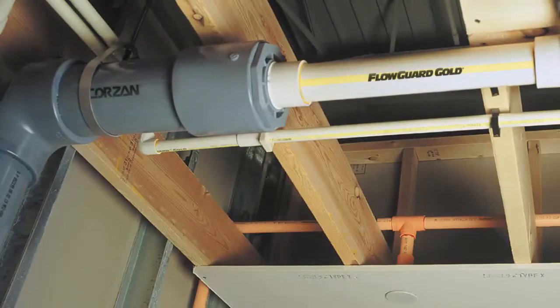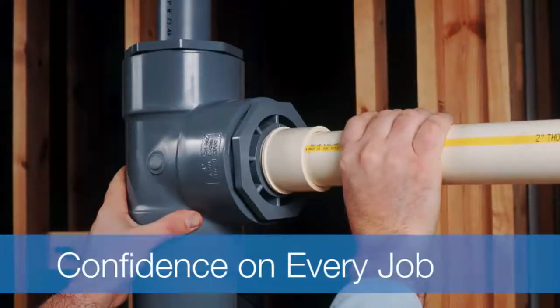The FBC System Compatible Program saves time and, by building awareness, provides our customers with reassurance and confidence on every job.